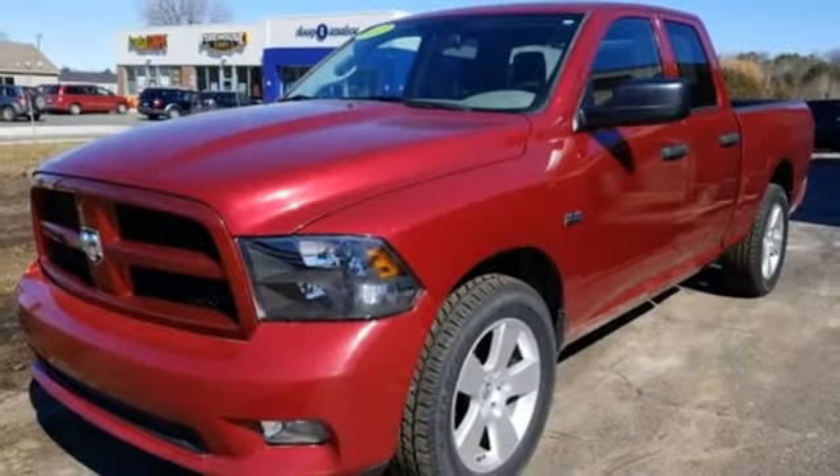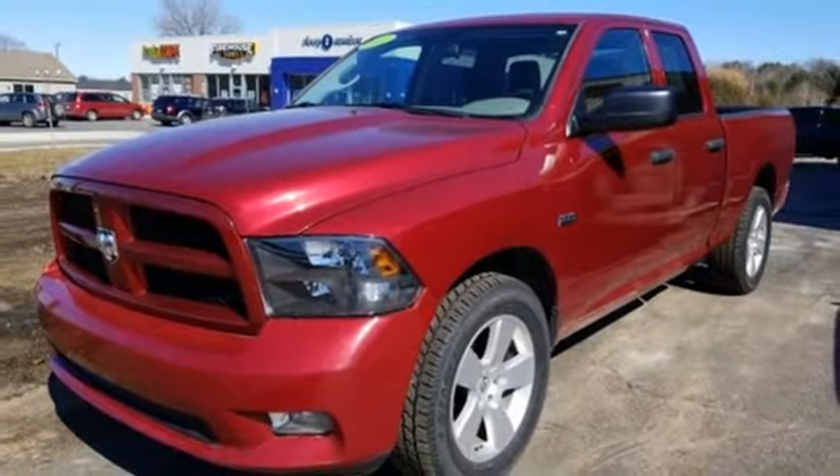Engineered to get things done, engineered to be a RAM. Hurry in today for a test drive.